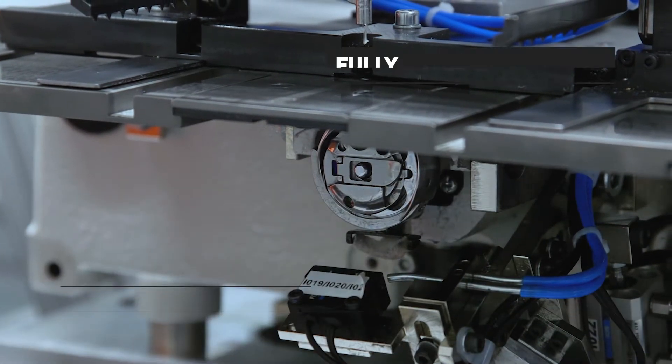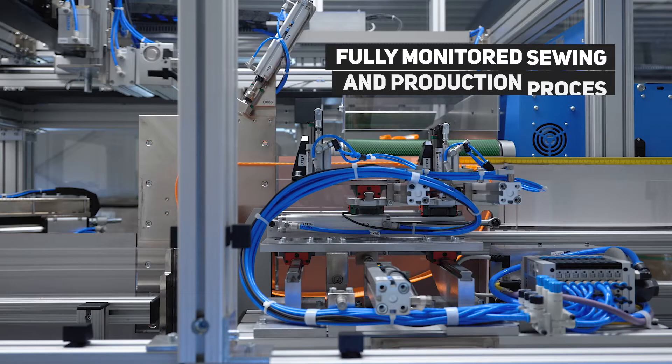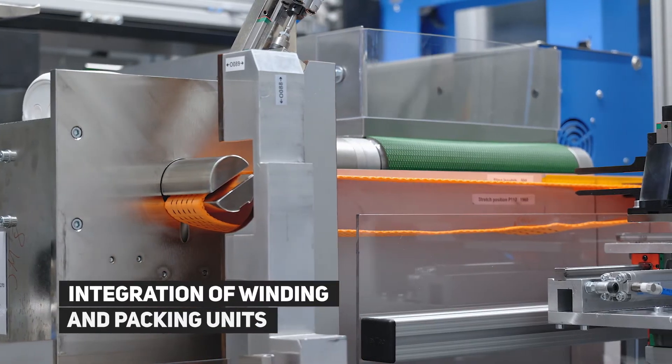The line also automatically exchanges bobbins on the sewing head, sews labels, and binds assembled slings, then packs them at the machine exit.